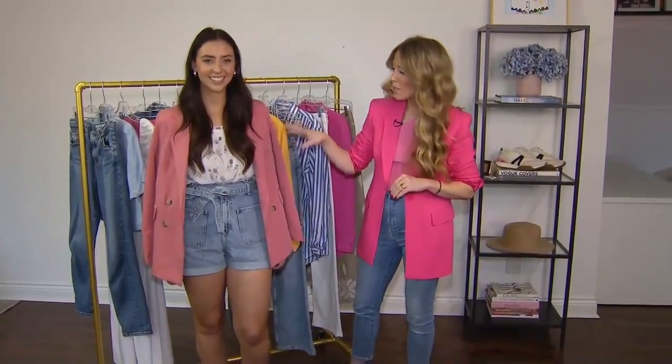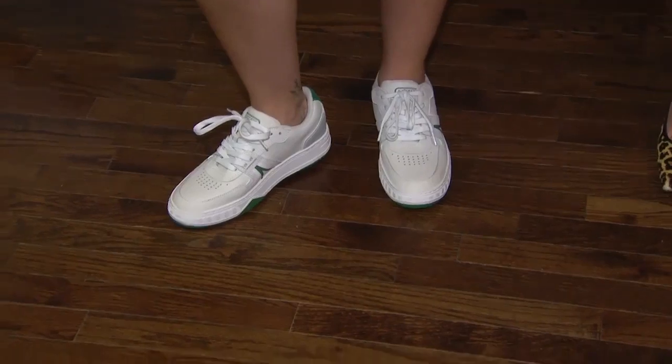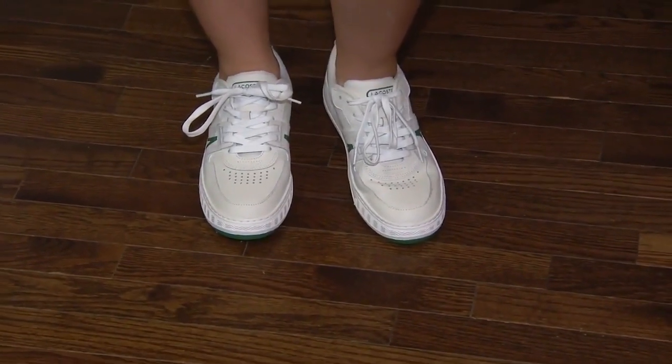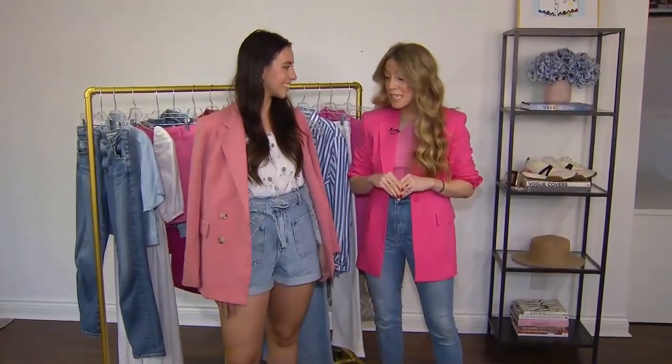We paired it with a blouse and a great little blazer over top, and we threw on a sneaker so that it feels really daytime. But this look could be easily taken out at night if you just threw on a heel or a sandal. So really great piece — so much versatility.